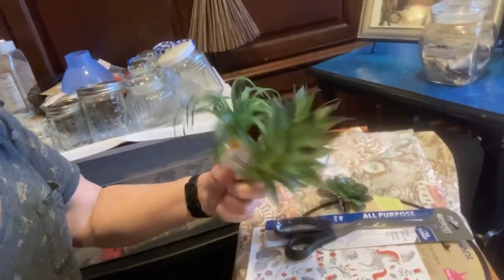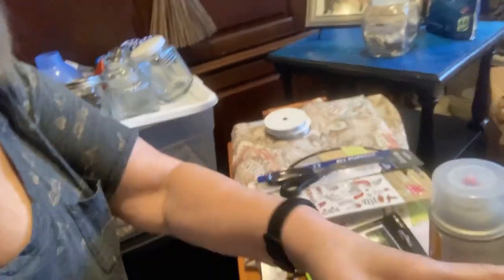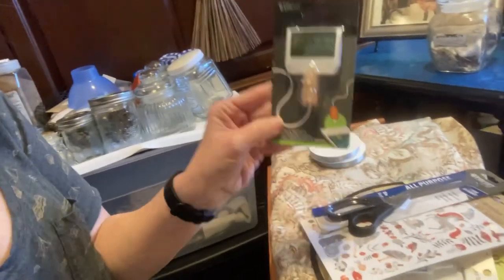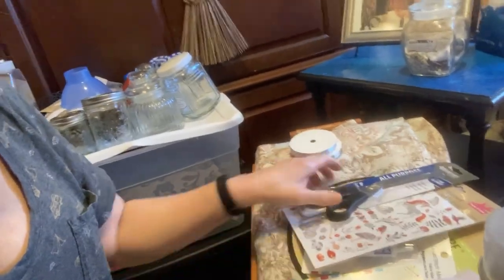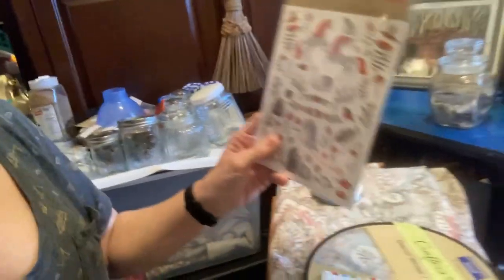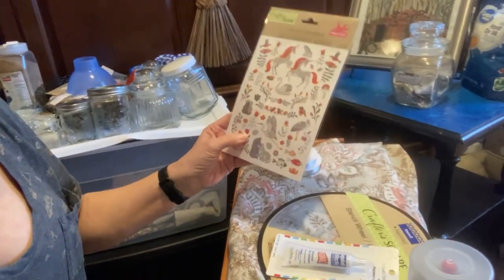I found some of these little succulent things at Dollar Tree. And I found this cute little thing — I have no idea why I bought it other than it was cute. And a nifty pair of scissors — you always need a nifty pair of scissors. And these are rub-on transfers. I kind of like the colors.